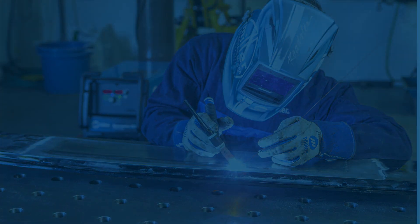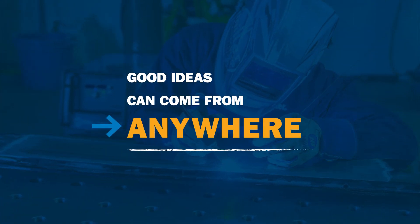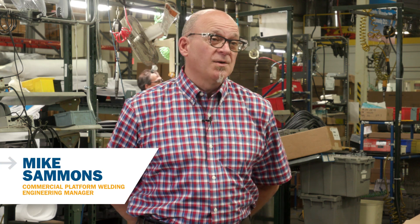We had an aerospace customer that used the HF — what they call the flashlight mode — and we would have never in our wildest dreams thought that was something we needed to be looking at.